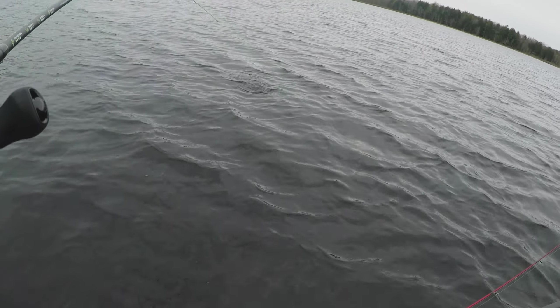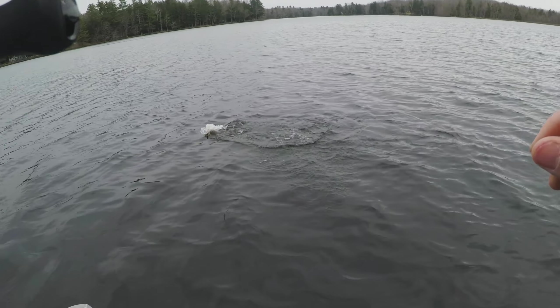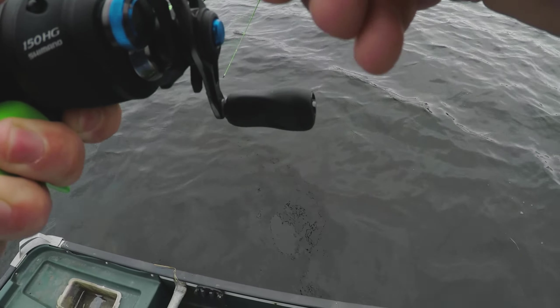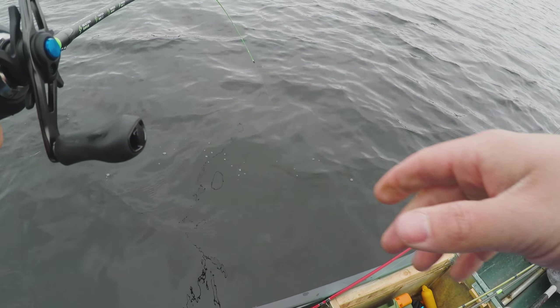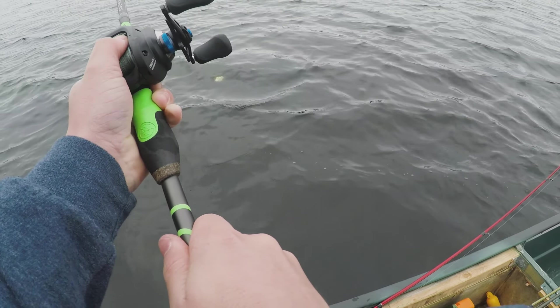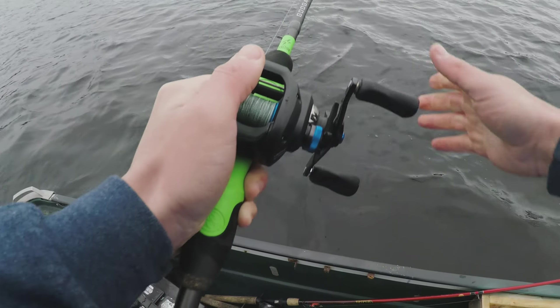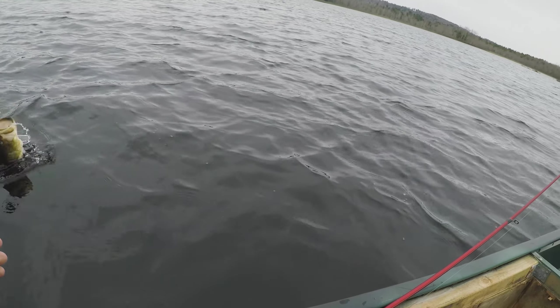We've been fishing for about an hour now with no bite, so that was certainly a little bit of a surprise. But we finally got one. Oh — there's another one! That one's giant. That one's big. Oh my god, that one's huge. A lot bigger than the last one. Get up here — that one bit right by the boat.